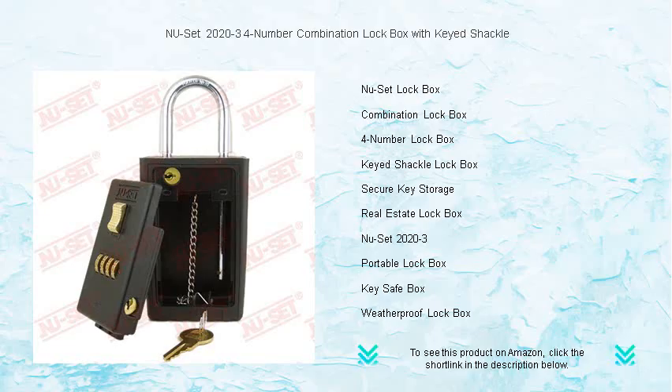With a customizable 4-Number Combination, you'll have over 10,000 possible codes to keep your access exclusive.